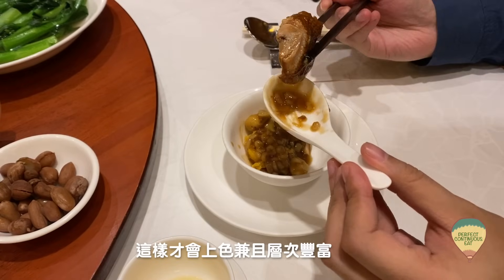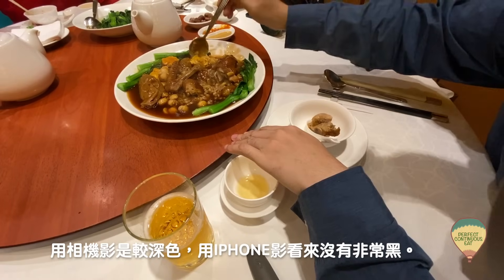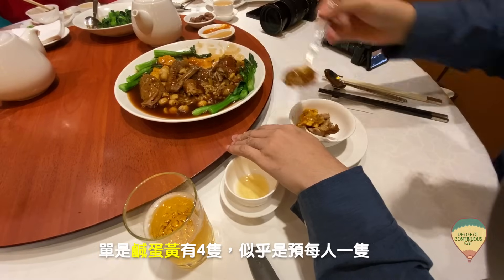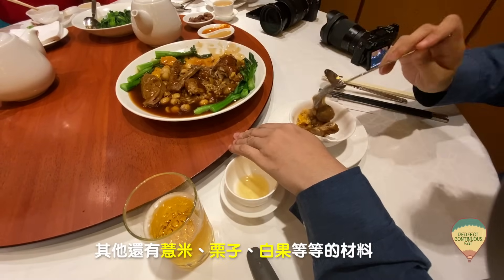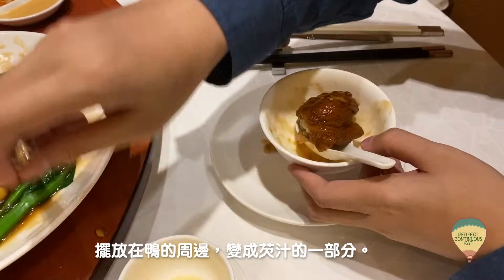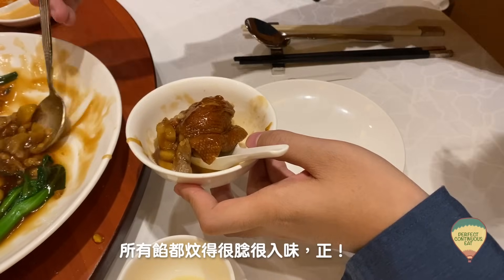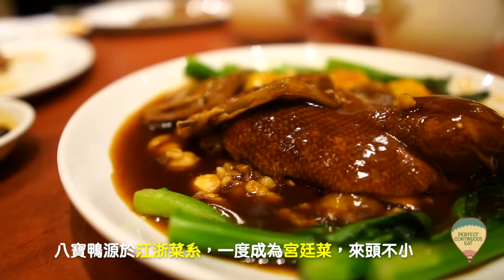這道鴨要先飛水去臭味，然後先炸再蒸，這樣才會上色才會好看，而且層次豐富。它們這麼多樣食物材料調和得很融合，單單鹹蛋黃都足足四隻，似乎每人一隻。其他還有糯米、栗子、白果等等的材料，放散在鴨的周圍，變成是芡的一部分。鴨肉很鮮嫩，連足料的餡一起吃，其實很飽肚。所有餡都燜得很軟、很入味，正！白果鴨是源自江南的菜系，曾經一度成為宮廷菜，這道菜來頭不小。